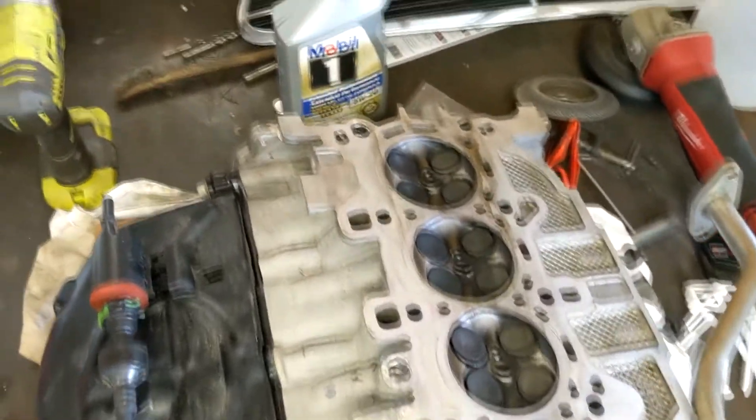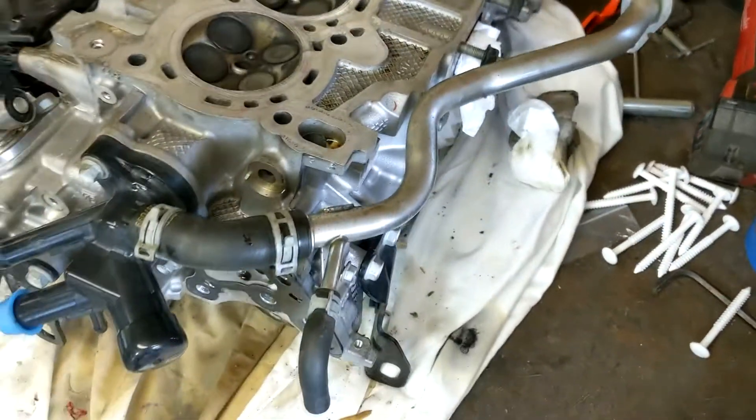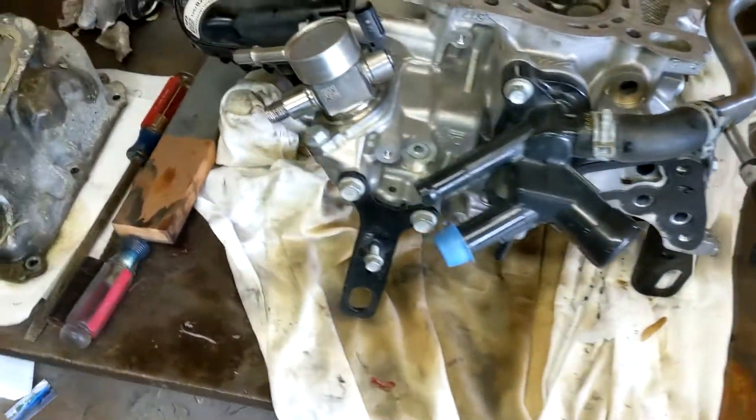Here is the cylinder head as I removed it. I tried to leave as many parts on as possible to save time and effort. This includes the high pressure fuel pump, coolant distribution block, and intake manifold. If you have a high mileage motor, this would be a good time to replace gaskets. You also want to thoroughly inspect the valves for any damage.